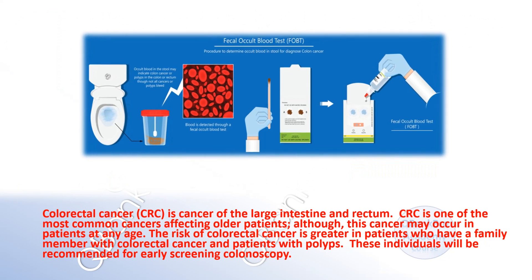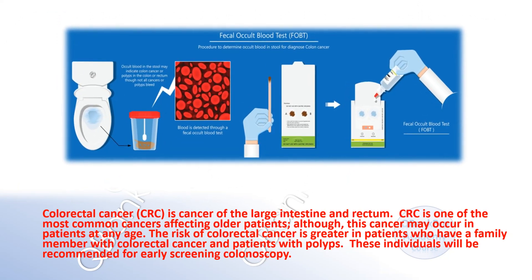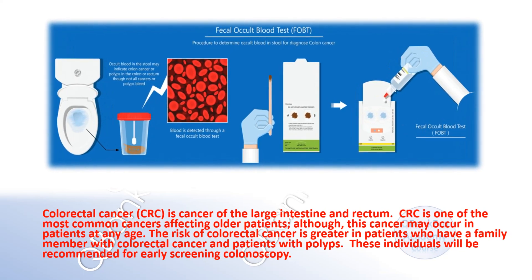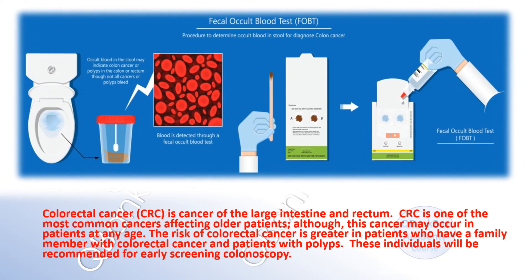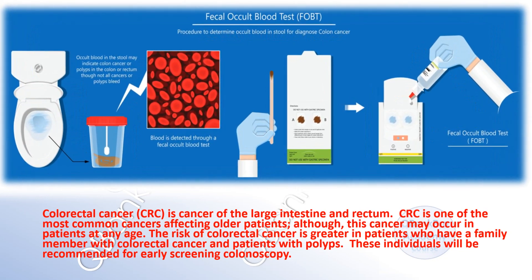Explanation. Colorectal cancer is cancer of the large intestine and rectum. It is one of the most common cancers affecting older patients, although it may occur at any age. The risk is greater in patients with a family member with colorectal cancer and in patients with polyps. These individuals will be recommended for earlier screening colonoscopy.